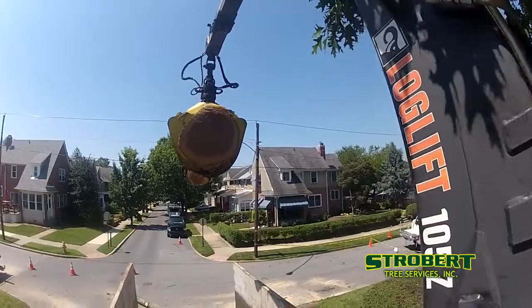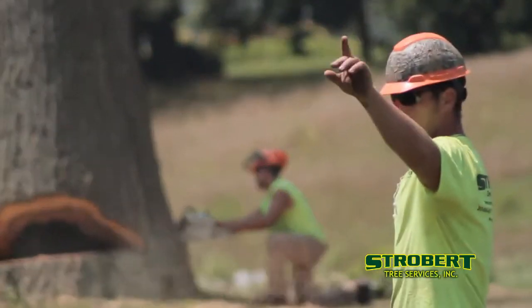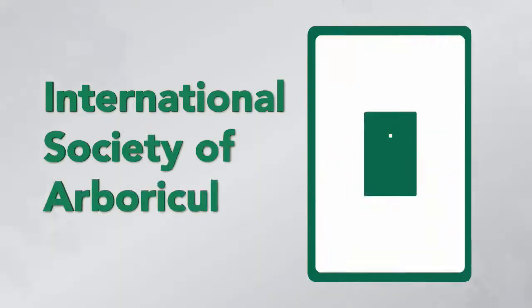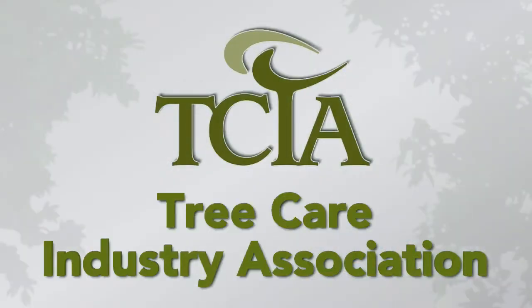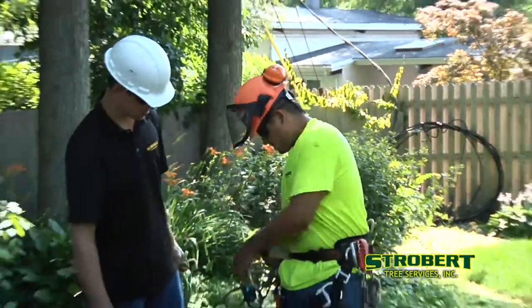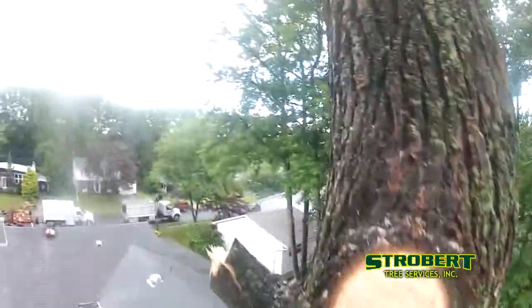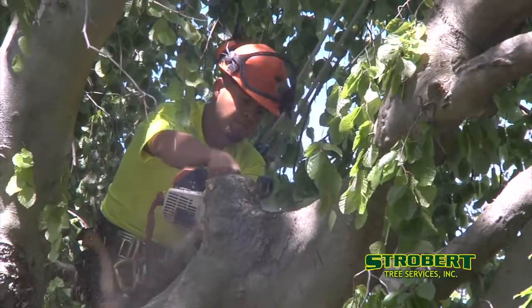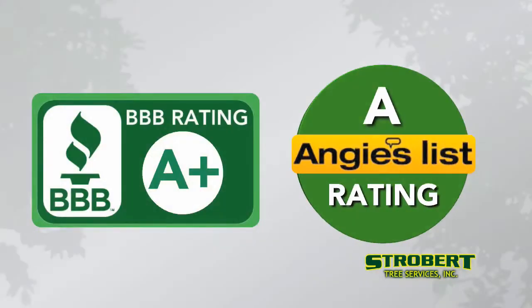When you hire Strobert Tree Services, you hire the best. Our staff includes arborists certified by the International Society of Arboriculture. Strobert also belongs to the Tree Care Industry Association, and we have a certified tree safety professional on staff to make sure all work is done safely and with high standards. We're proud to have earned our A+ rating with the Better Business Bureau and our A rating on Angie's List.